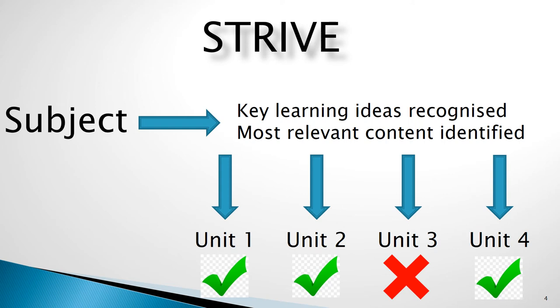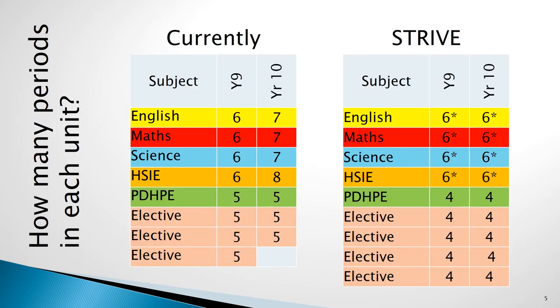By breaking the subject into units and allowing students to re-choose each semester, students can adapt their pattern of study as their interests change. Core subjects are also broken down into units and while students still need to complete these, there is greater flexibility as to when these are undertaken. The total time allocated for subjects has been adjusted from what is currently offered to allow for an increase in the number of elective units students will be able to do each semester.